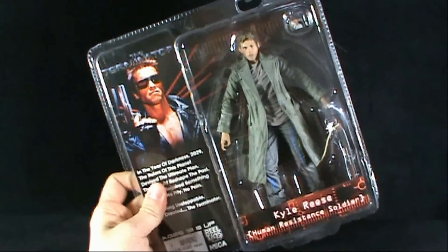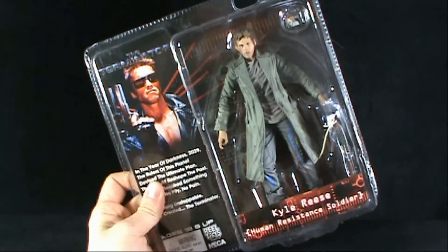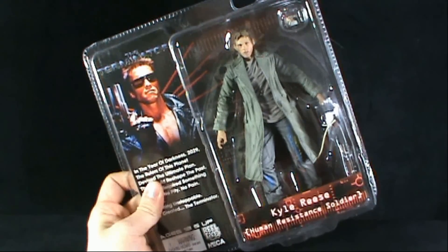Today's toy spot is on the NECA Terminator figures. Today we're having a look at the human resistance soldier Kyle Reese.